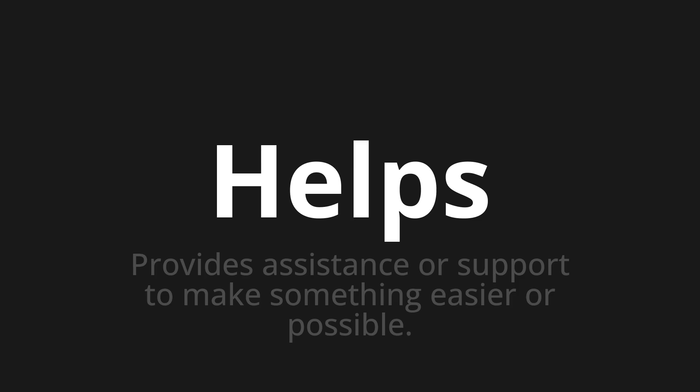Helps. Thank you for joining us on this adventure in pronunciation. Remember, language is a journey, not a destination. Keep exploring, experimenting, and expanding your linguistic horizons. We'll see you next time.